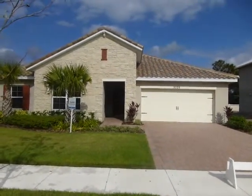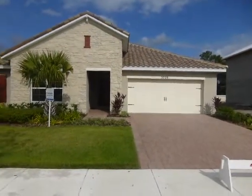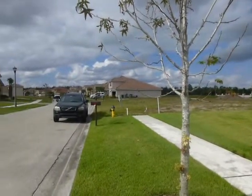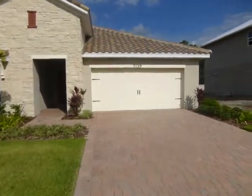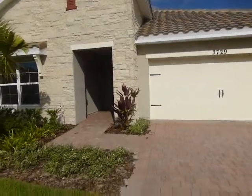This is 3729 Isles Arbor. It's a four bedroom, two bath, two car garage. It's listed at $232,990 right now.